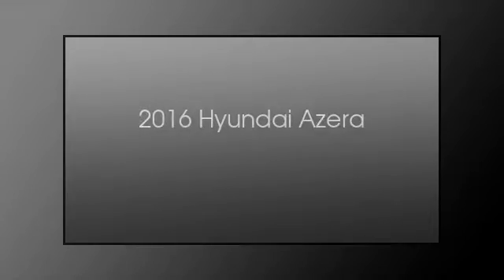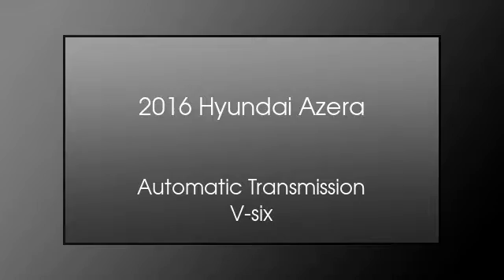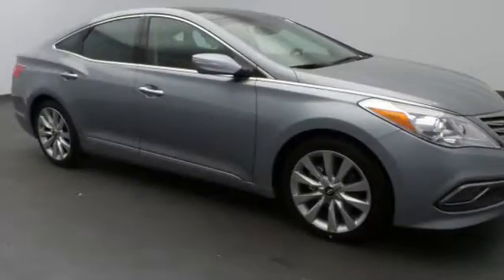This is a 2016 Hyundai Azera. This four-door sedan has an automatic transmission and a V6.